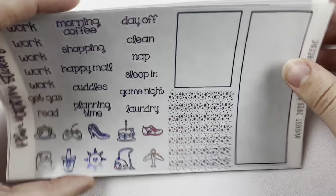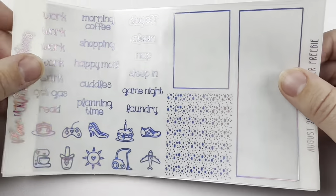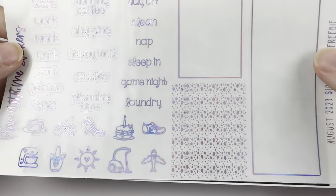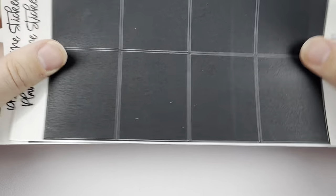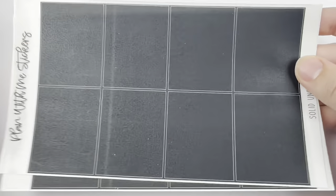I couldn't decide which underlays to use, so I might mix it up. I also got the checkered spiderweb underlays from Plant With Me Stickers in pink hollow, purple hollow, and blue hollow. Orange hollow I couldn't get, but Domi is going to send me one. I might use black under them again.